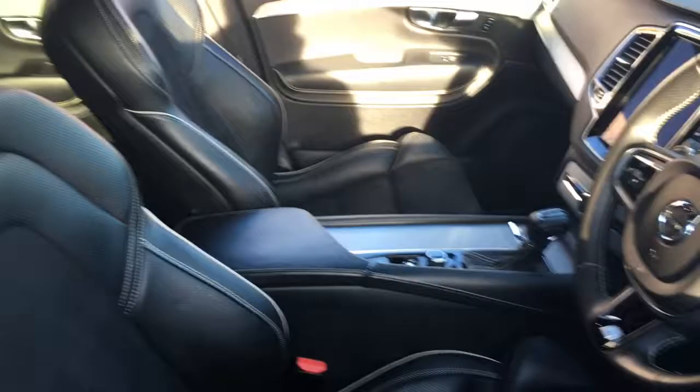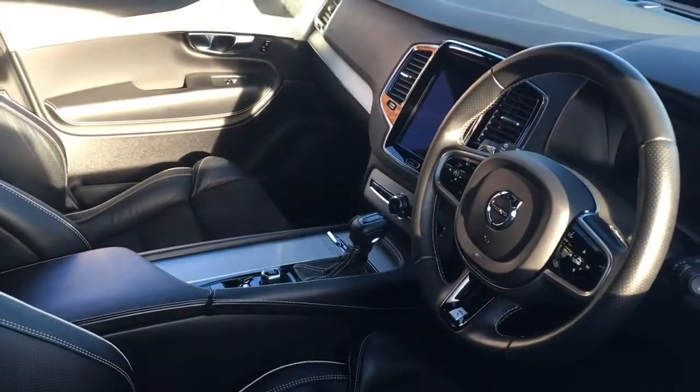We've got part leather, part Alcantara upholstery which is really comfortable, and I've got some great features to get onto a little bit later on in the video. If I just take a seat in the back —